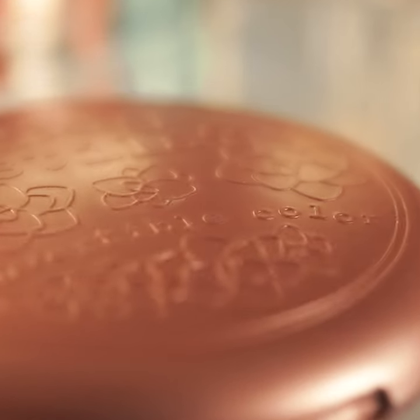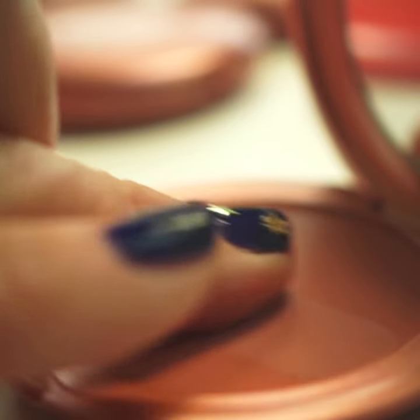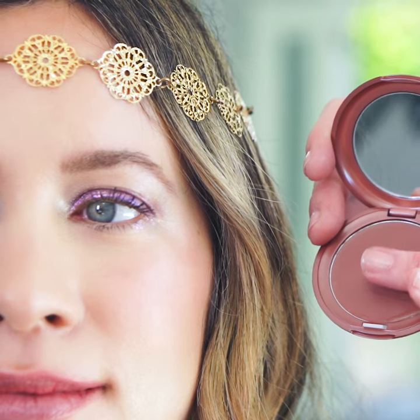One of the products that I never leave home without is Convertible Color by Stila. This dream cream is both a cheek color and a lipstick, and you apply it with your fingertips. We made every color the perfect tint so you can get a radiant natural glow that looks great on both your cheeks and your lips.